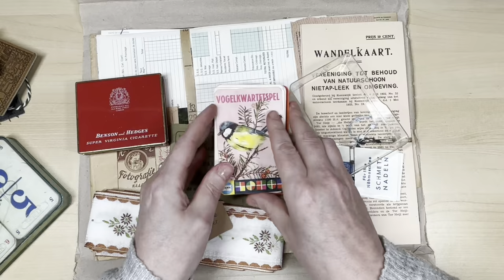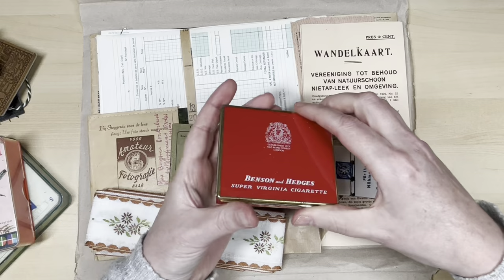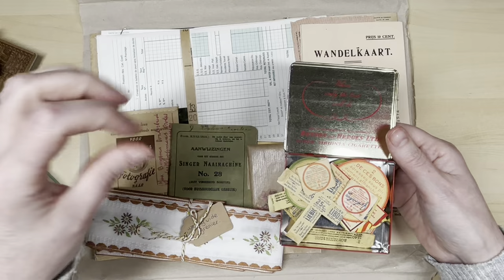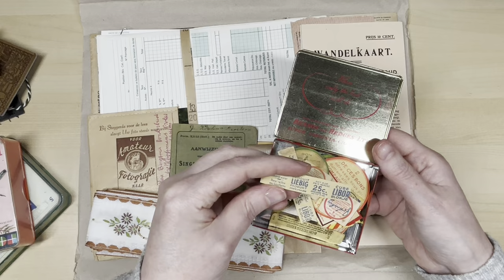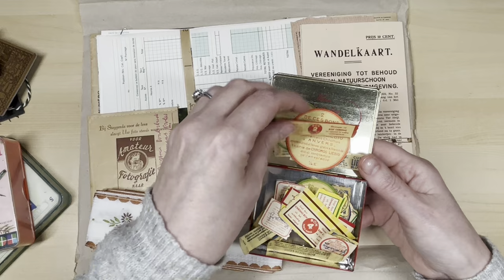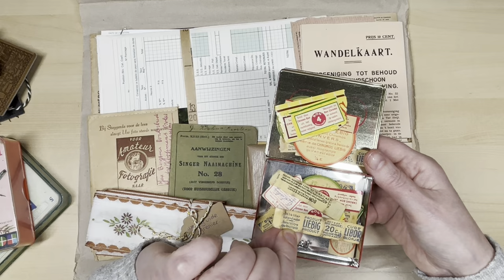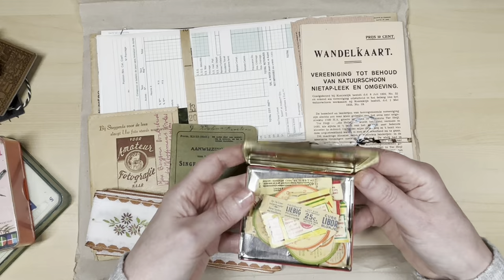I think every Dutch person knows how to play Quartet — it's the easiest game ever. What's in this tin? I probably just bought the tin, but there's stuff inside. These are sort of coupons that you got with a product — you had to collect a couple of them to get something for free. Most of them are Dutch, but some are French. These are old — from the 60s, maybe 70s. Pretty ones! Most people would say it's rubbish, but no — it's treasures in a lovely tin.